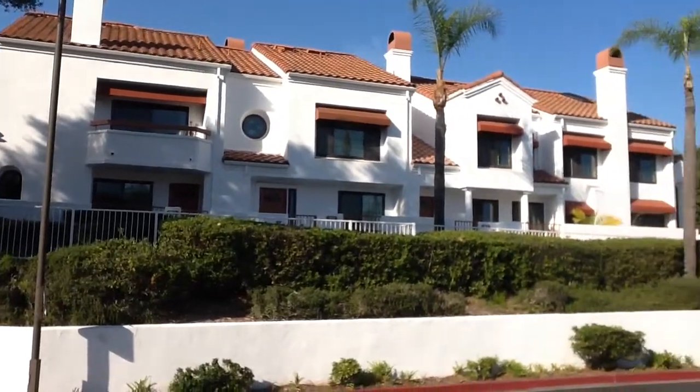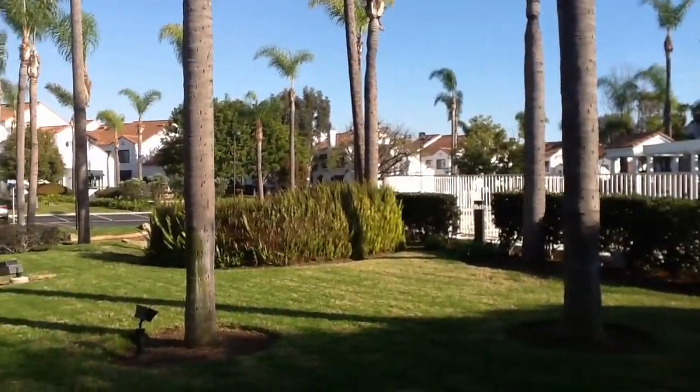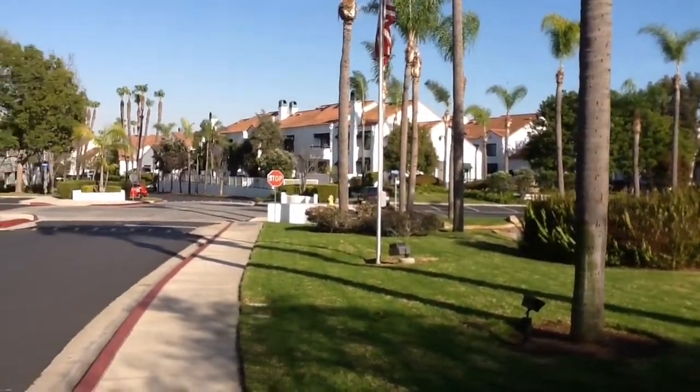This is what the neighborhood looks like — it's beautiful and well taken care of. Thank you for joining us, Charlotte and Trent, on our presentation.